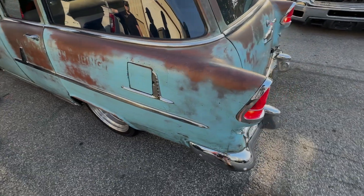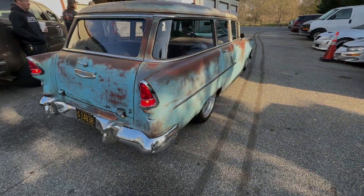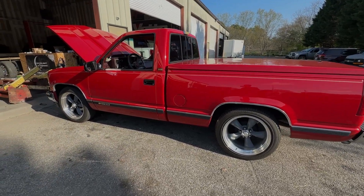Good morning, everybody. It's Friday. Let's see what's going on at the shop today. Ty's doing a distributor, spark plugs, and spark plug wires in this OBS truck. Love this one. Might be LS swapping it in the future, so let's get into the time lapse.